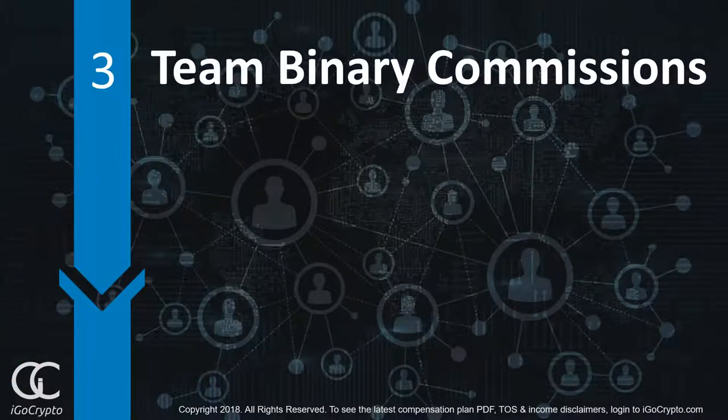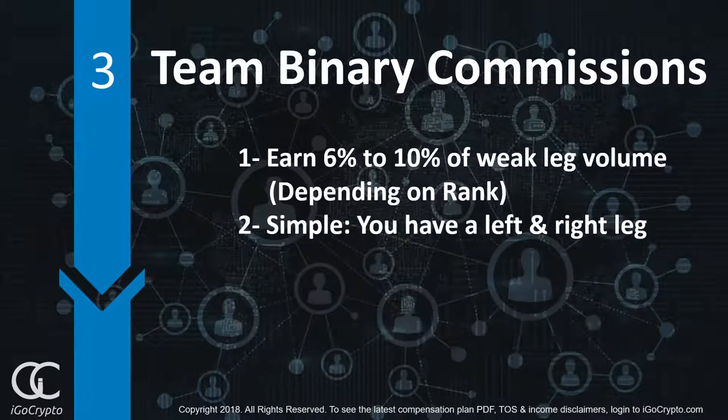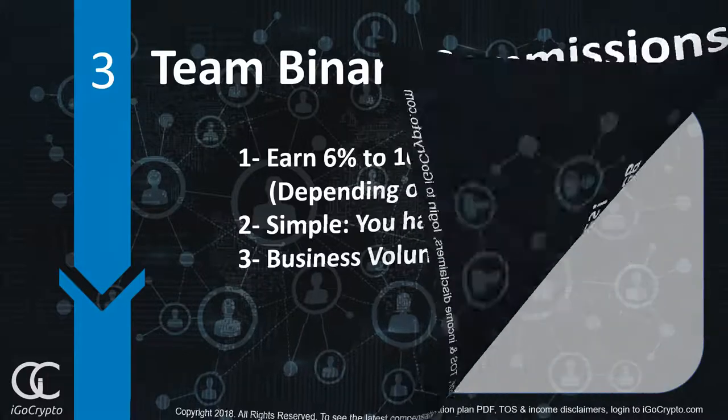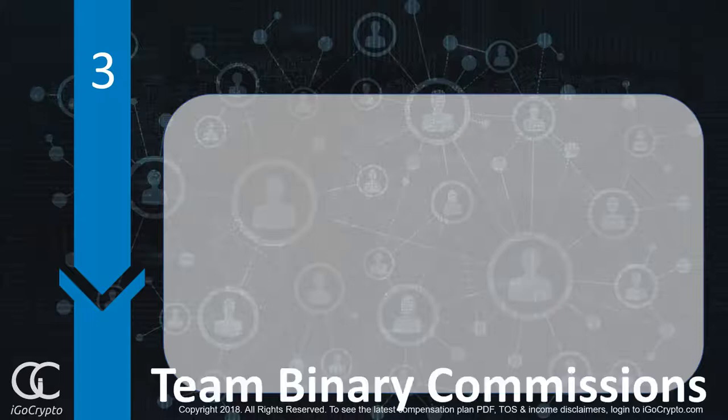Let's talk about team binary commissions, where you can earn 6% to 10% of your weak leg sales volume depending on rank. The best part about the team binary commission structure is that it's so simple. You have a left leg and you have a right leg, and your business volume accumulates — it does not flush. Now, to give you an example of how the binary compensation plan works: